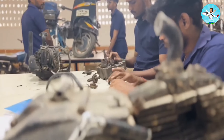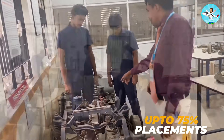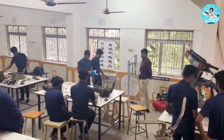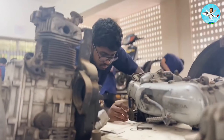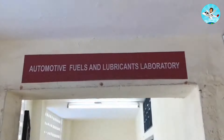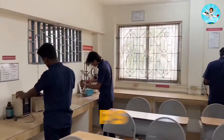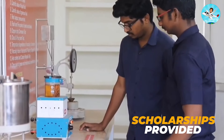Most of the recruiting companies are MNCs. Placement is up to 75%. The highest package is 44 LPA and the lowest is 3 LPA, with an average of 5 to 6 LPA — that is not bad. Companies include Honeywell, ICICI Bank, Kotak Life, Ford, Deloitte, Accenture, HCL, and TCS.